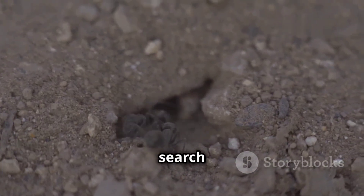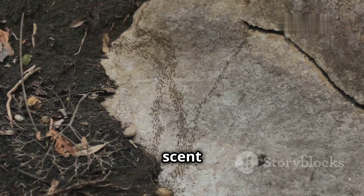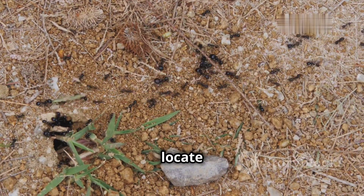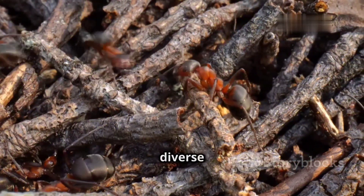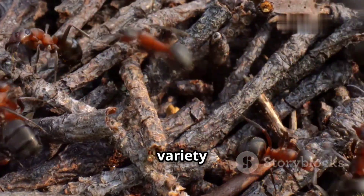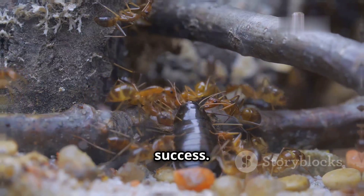Foraging for food is a highly organized activity in the ant world. Scout ants venture out from the nest in search of promising food sources. Upon discovering a food source, they lay down a pheromone trail — a chemical scent marker — back to the colony. This trail serves as a guide for other worker ants, allowing them to efficiently locate and exploit the food resource. This efficient foraging strategy, coupled with their diverse dietary preferences, allows ants to thrive in a wide range of habitats and contribute significantly to their ecological success.